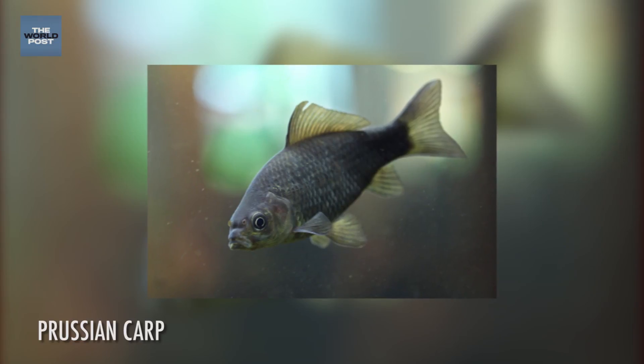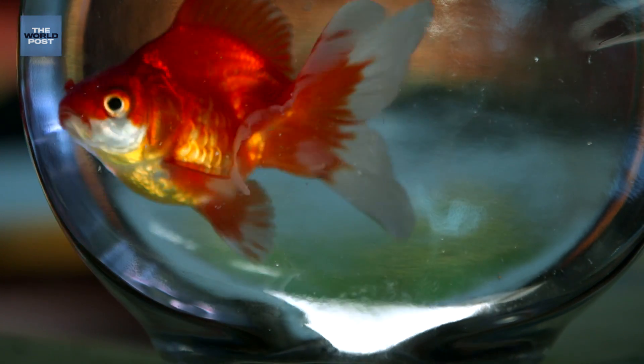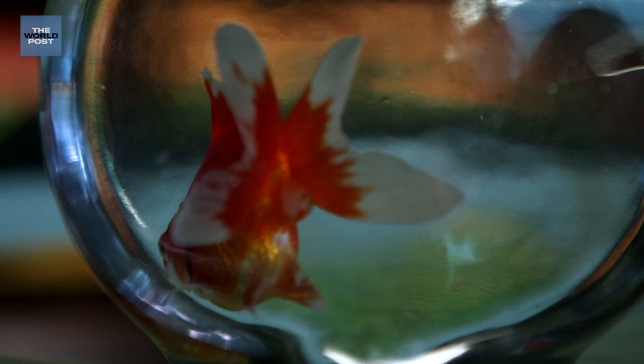Take the goldfish for example. Its ancestor is this drab-looking species of carp, but through genetic modification we've changed it. It's brightly colored and this one actually has a split double tail.